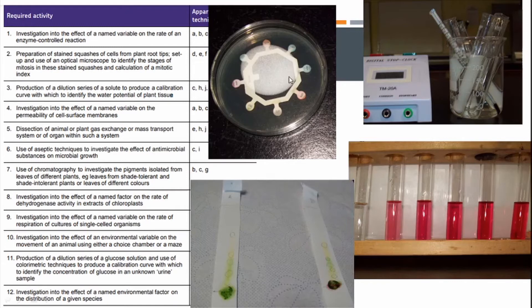We carry out aseptic techniques — how to safely and in a sterile environment plate and grow bacteria, and look at the impact of various substances on microbial growth. In this picture, you've got various different antibiotics: you aseptically spread the bacteria over the plate, leave it to incubate, and then look at the impact of those antibiotics on bacterial growth.